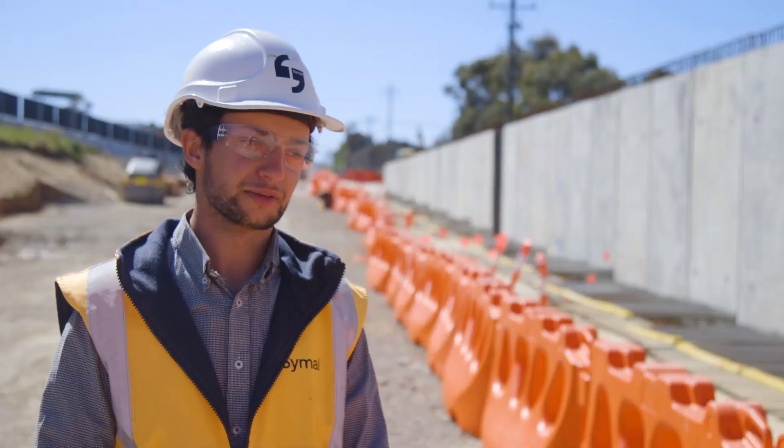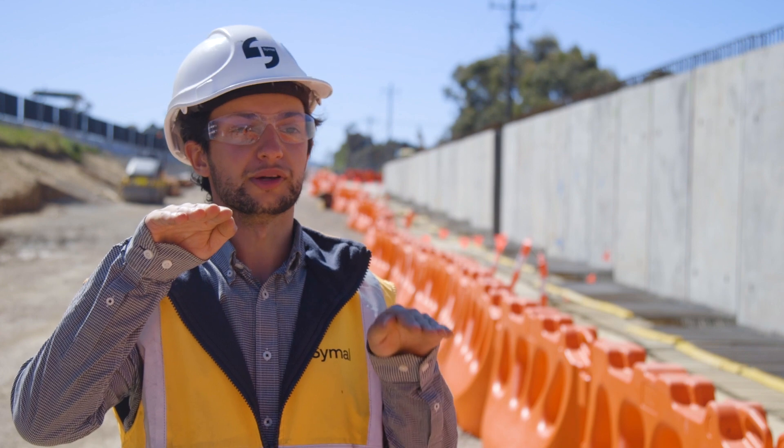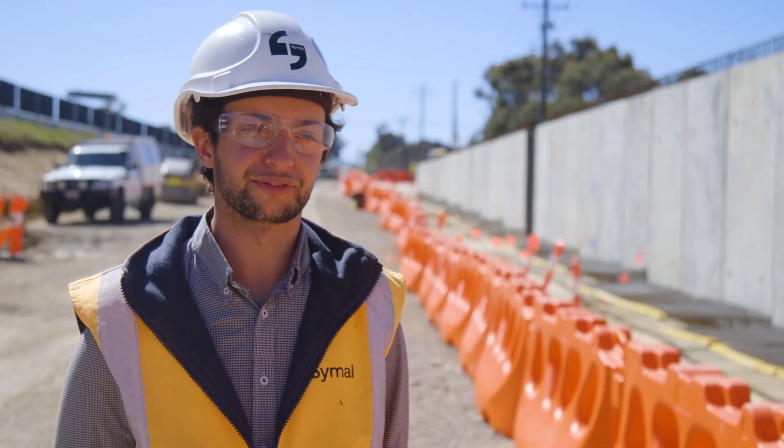The next stage for the retaining walls is obviously to start backfilling. Currently we've got two different road levels, one of which we're trying to match into. We're on track and gearing up for a big 2022.